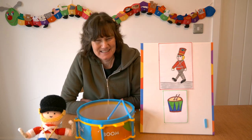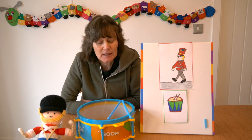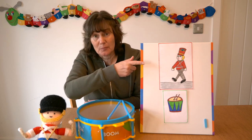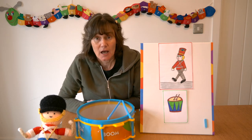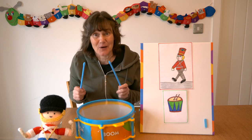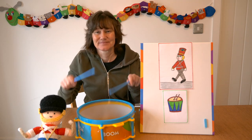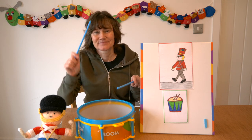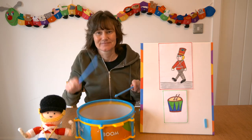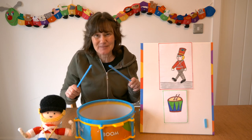We're going to play a new game — I want to see if you can move in time to the music. When I beat my drum, I want to see if you can march like a soldier, moving your arms and your legs in time to the beat. Are you ready? Are you keeping up with the beat of the drum? Let's try again. Fantastic!